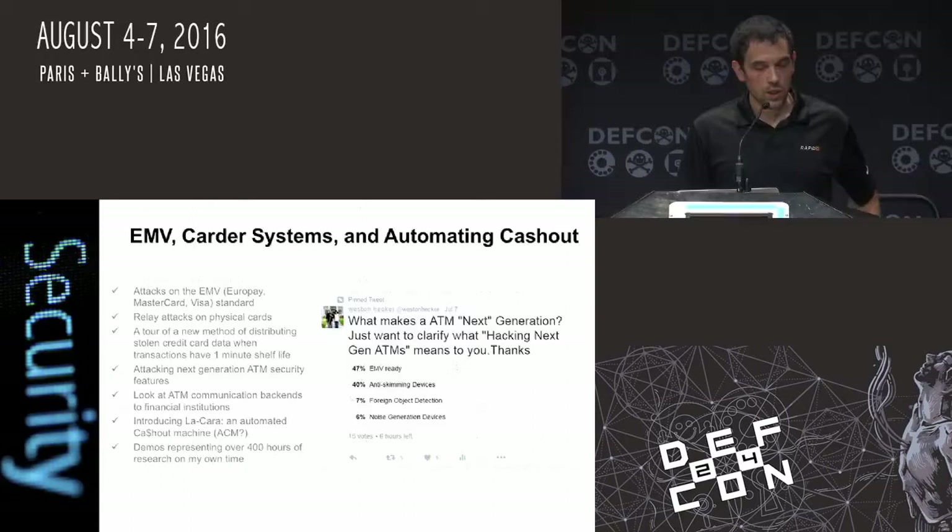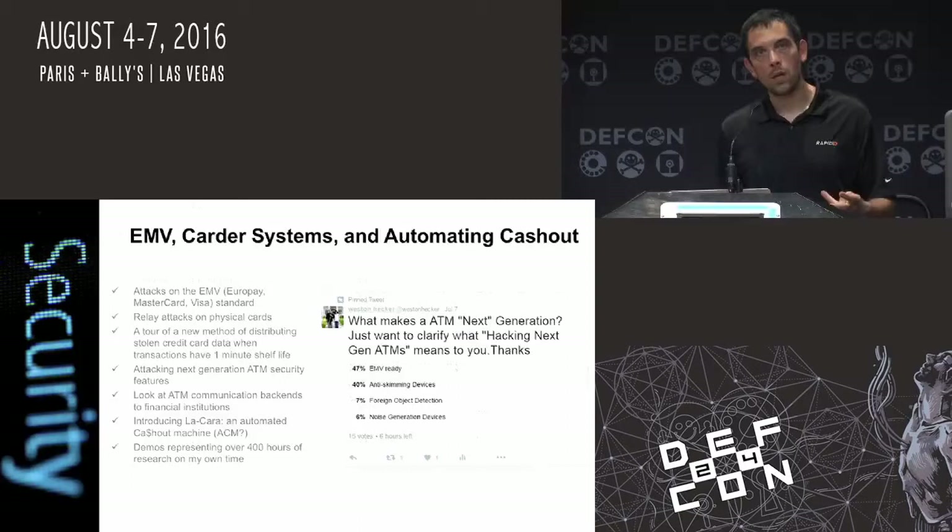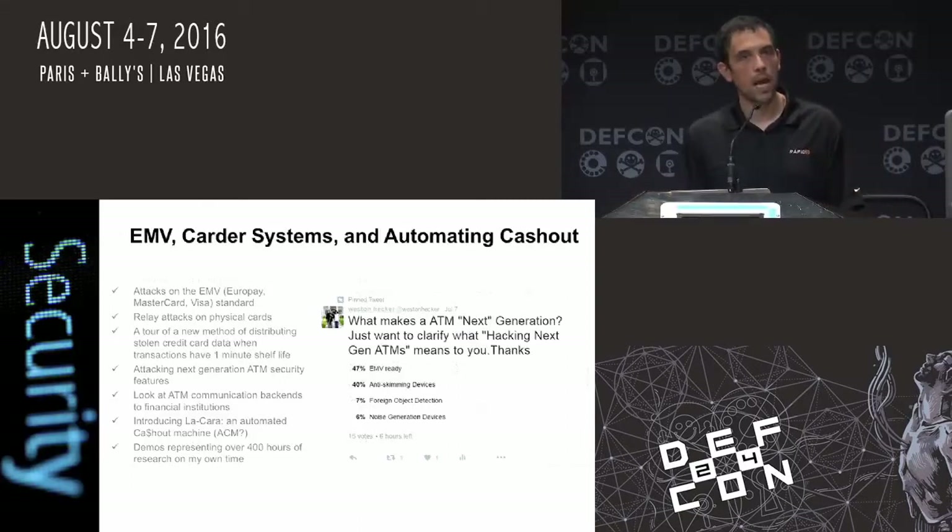That's what makes this a next gen talk. I actually converted this ATM machine over to EMV. A tour of the actual distribution system: I have an actual blockchain design that shows the capabilities of the extent that bad guys are actually going to go to when they start trying to sell these transactions. Because the static data — everybody has seen the carder forums — I'll get into greater detail later about that.